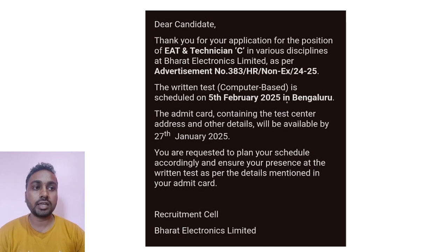Your exam on 5th February will be held in Bangalore city only. You can download your admit card from 27th January onwards. In your admit card, you will get the exam center address, timing, and all other details.